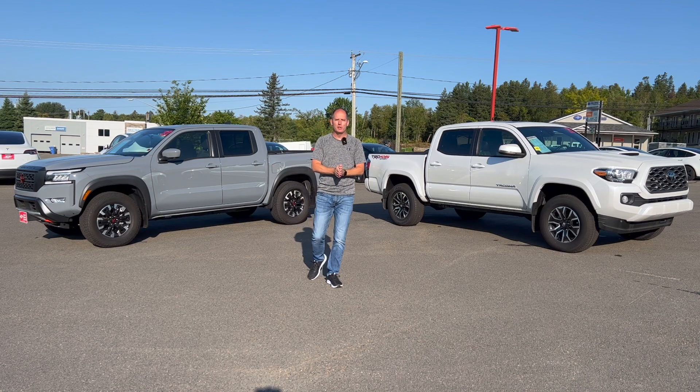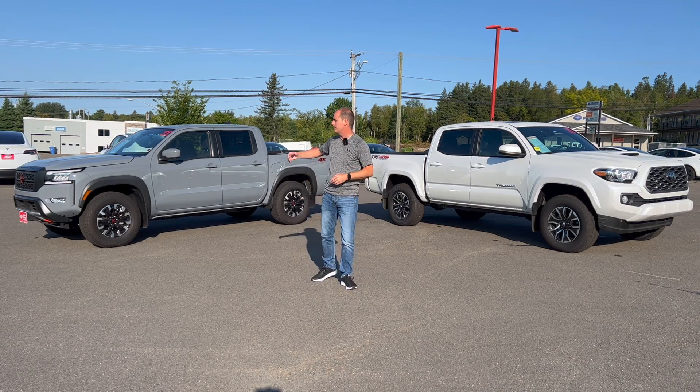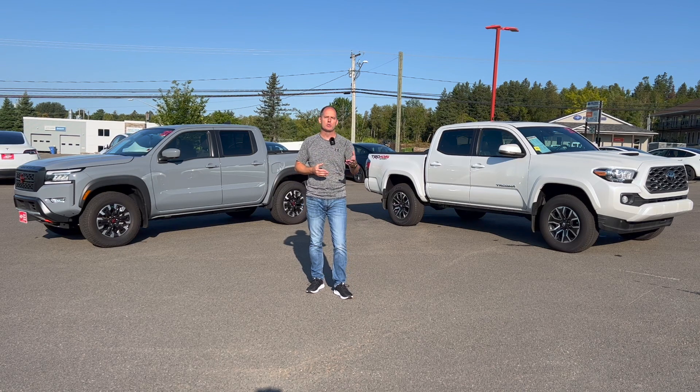Which one's better for you? Hopefully that's what we're gonna determine. You've probably already read the specs about horsepower, fuel efficiency, those kinds of things. This one happens to have a manual transmission, this one happens to have an automatic. In this review, we're gonna go over some of the practical details: rear seat space, storage areas, some of the bed comparisons, and I'm gonna give you some of the things that don't show up in the spec sheet.